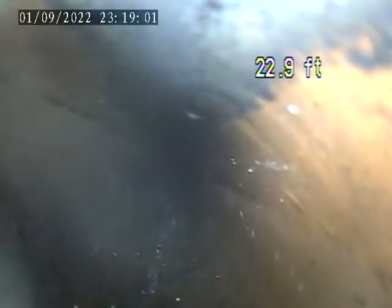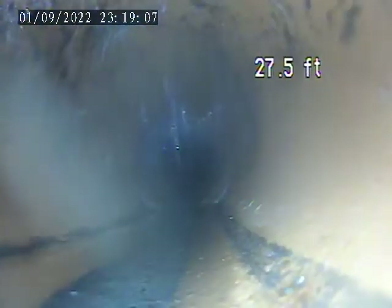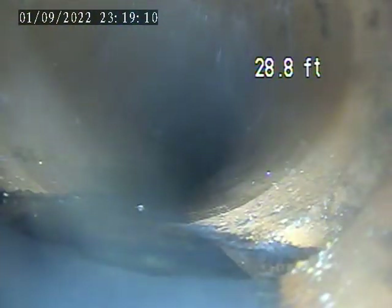466 Amherst Ave, September 1st, 2022. I just got the camera through the house trap — camera from outside. We can see there's a lot of sewer flies in here. There we go, we just got through the trap. So far it doesn't look too bad, pretty good.